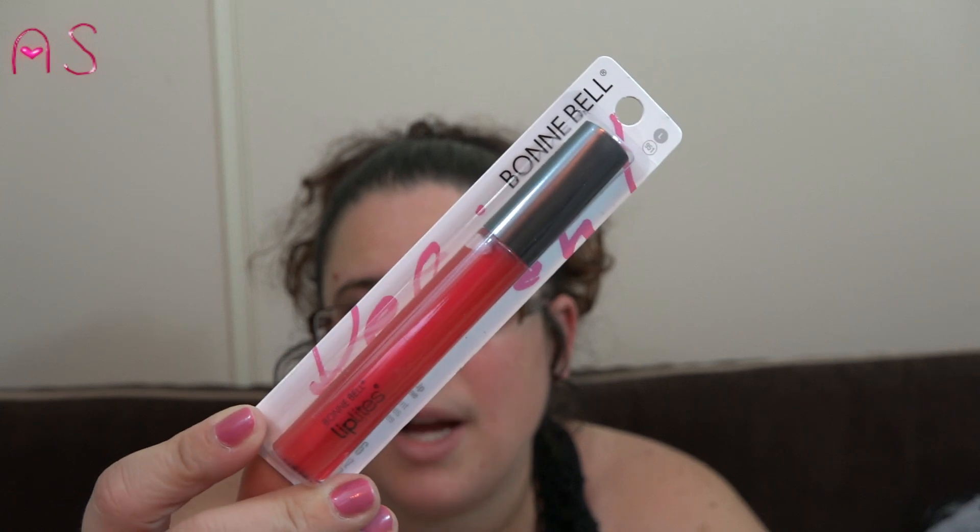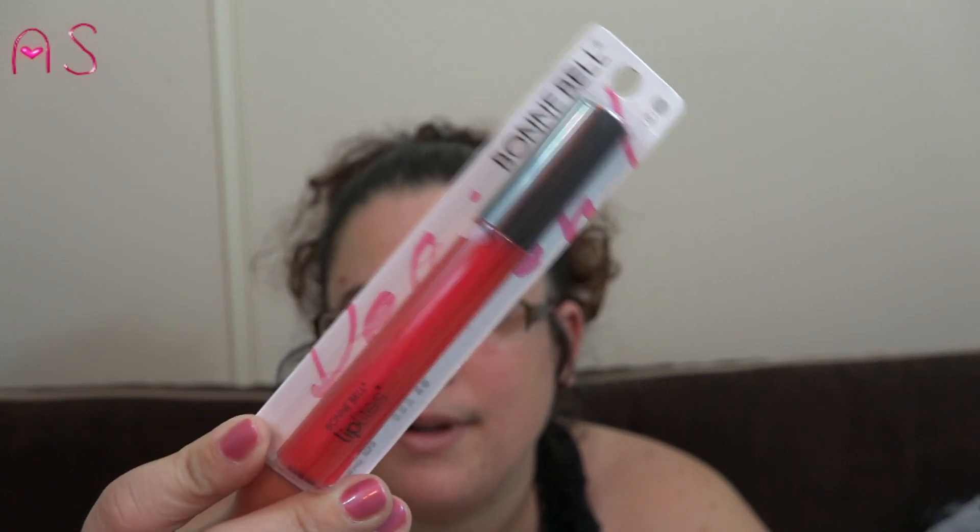I picked up a Bonnie Bell lip shine in Cherry — they're called the Lip Lights. I haven't been able to find these again; I saw them one time and that was it.